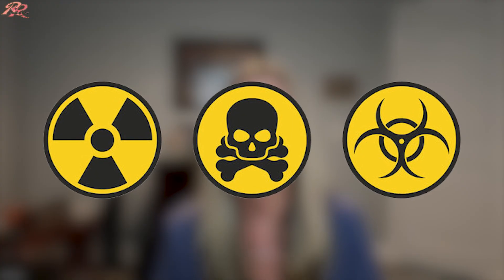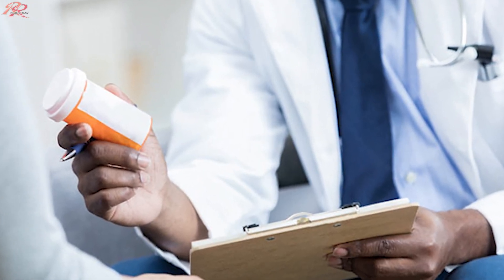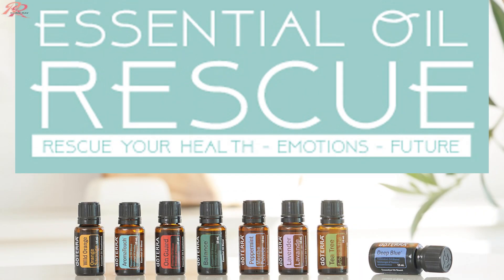I first started using myrrh essential oil when I developed skin issues from being exposed to an unknown hazardous material during a search and rescue training event. Our skin is one of the body's filters, and my other filters, including my liver and kidneys, were so filled with toxins after the exposure that my skin developed swelling, rashes, and bleeding cracks on my palms. The dermatologist labeled it eczema, psoriasis, and or dermatitis. They threw several pharmaceuticals at me, and I was so desperate I even tried a couple. None worked. Essential oils to the rescue.